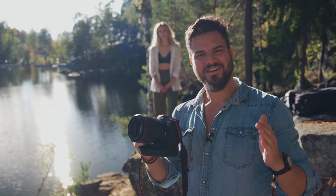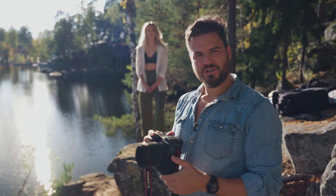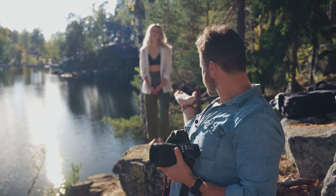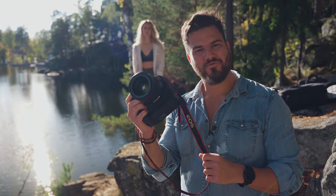Hey guys, welcome to our channel. Today we're here at Nøkkelevannet, Norwegian beautiful nature. We have with us Vilde Oppi, our dancer and model today, and today we're reviewing the Canon R3.